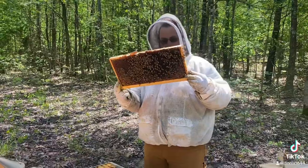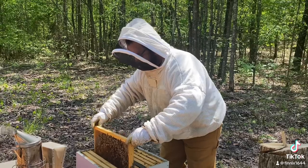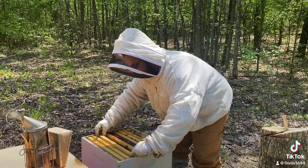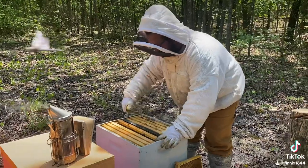Watch, watch as the beekeeper scours his frame searching for a healthy queen bee. Along with a queen bee, he looks for bee egg cells, pollen, and honey cells.